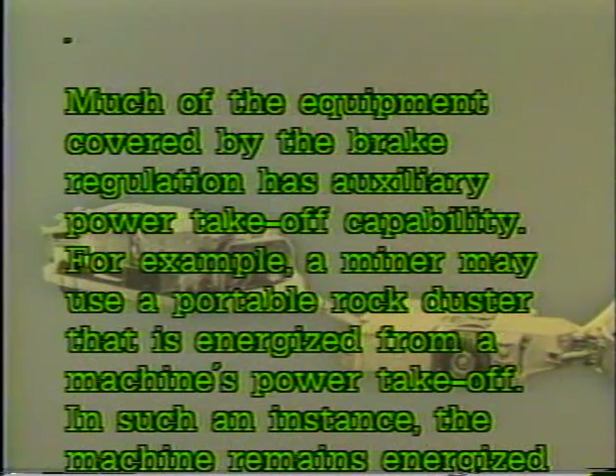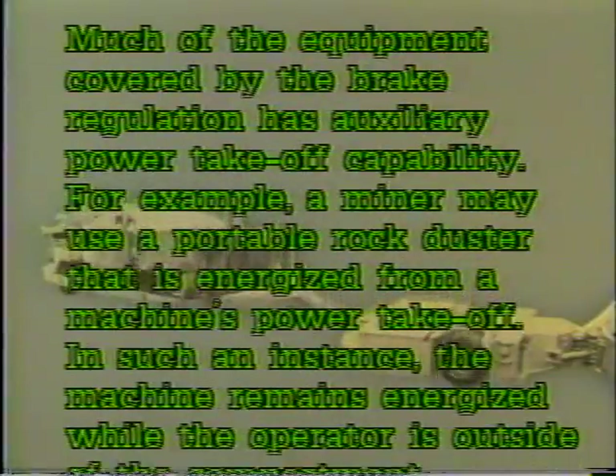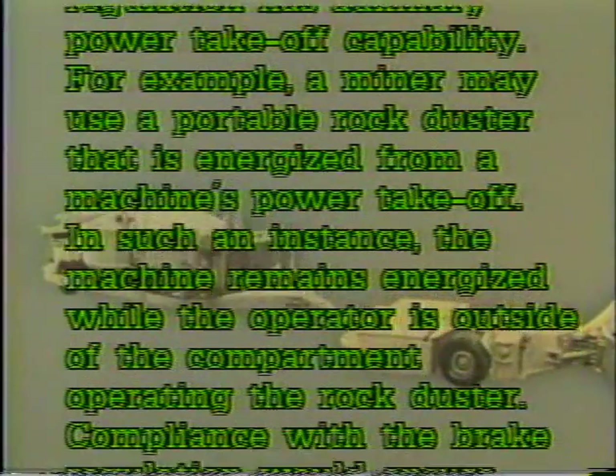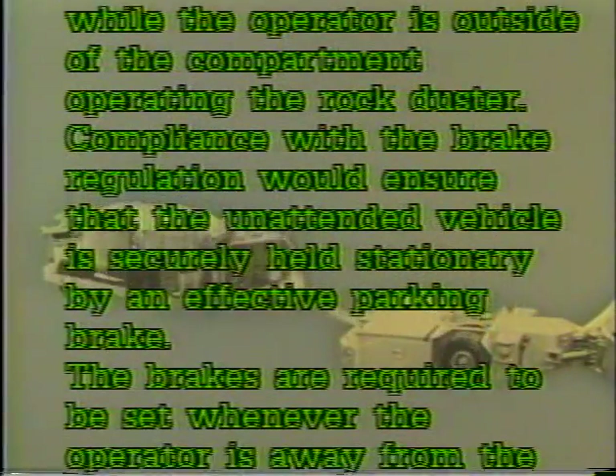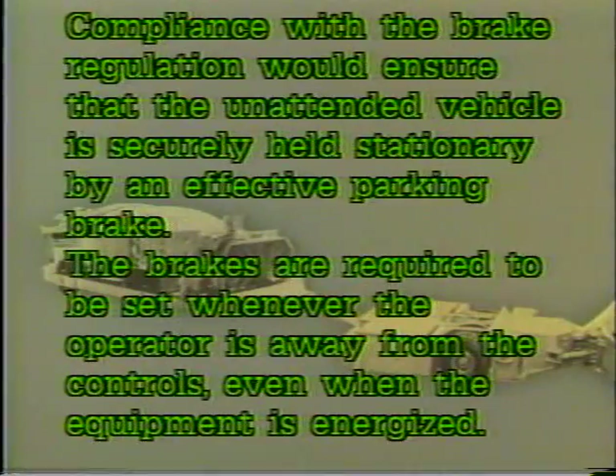Much of the equipment covered by the brake regulation has auxiliary power takeoff capability. For example, a miner may use a portable rock duster that is energized from a machine's power takeoff. In such an instance, the machine remains energized while the operator is outside of the compartment operating the rock duster. Compliance with the brake regulation would ensure that the unattended vehicle is securely held stationary by an effective parking brake. The brakes are required to be set whenever the operator is away from the controls, even when the equipment is energized.